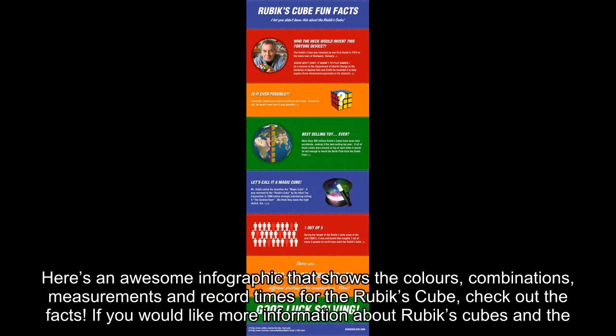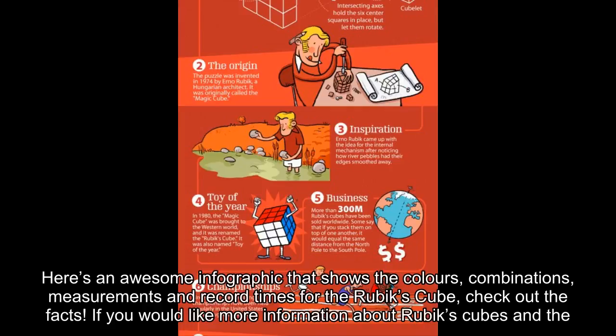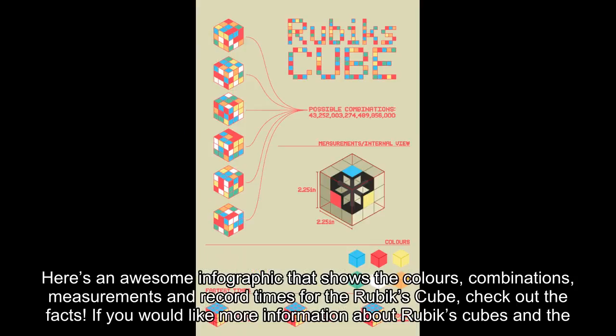Here's an awesome infographic that shows the colors, combinations, measurements, and record times for the Rubik's Cube. Check out the facts.